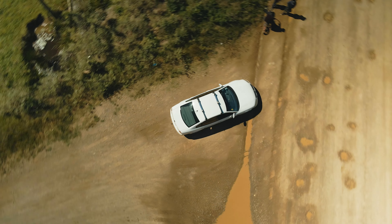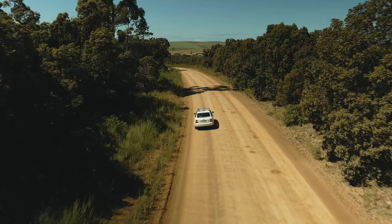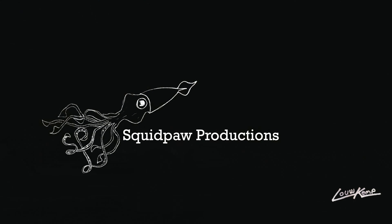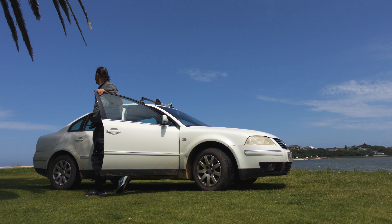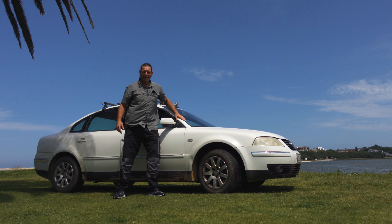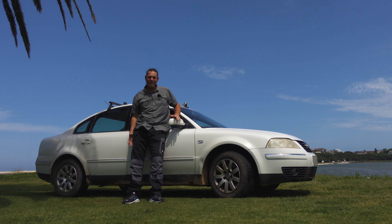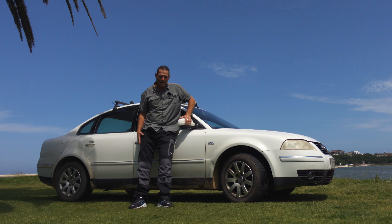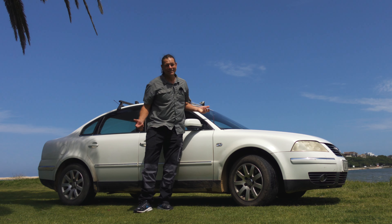En route to J Bay. So this is my 2003 Volkswagen Passat. I've had this car for about five years and in this video I'm going to share some of the epic adventures I've had and also tell you guys about some of the favorite features I love about this car. Let's go.